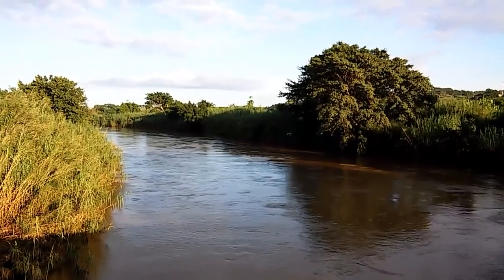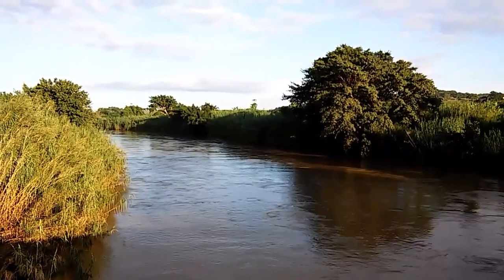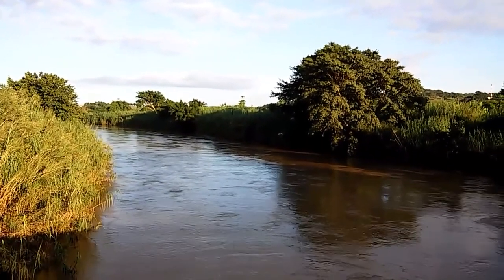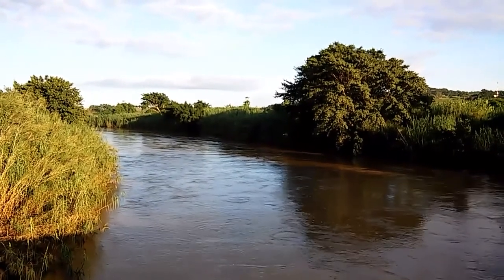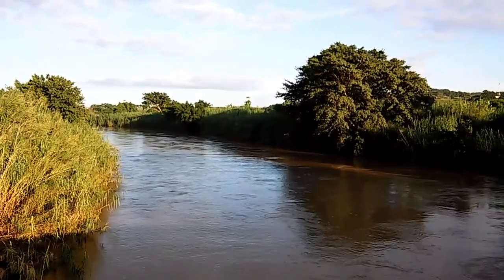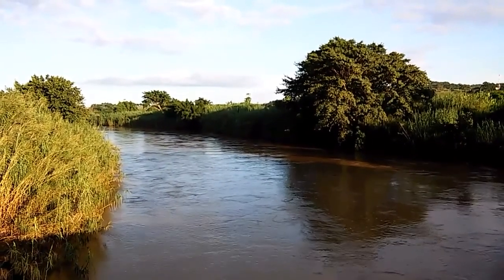This is Beatrice again on Filozi Low Water Bridge. Water levels are still quite high. The flow rate is not fast, but it's flowing positively strong down towards St Lucia Estuary.